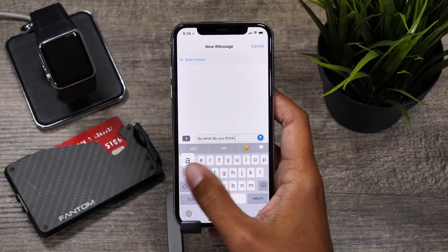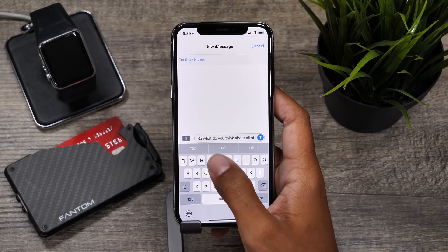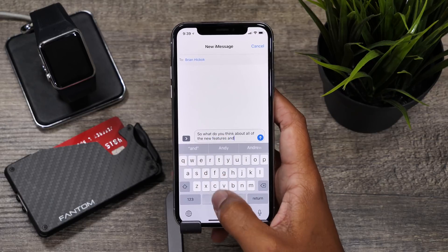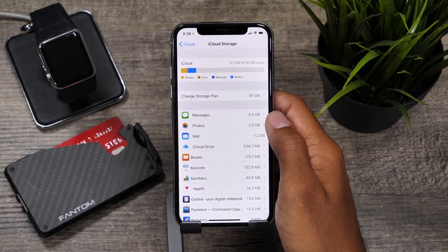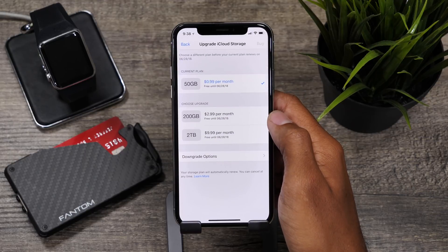The huge benefit this feature brings to users is the ease of viewing and storing iMessages on iCloud, so in case your device is lost or inaccessible you still have your iMessages, which are obviously very important to most of us. One thing to note is that it does take up a lot of memory, especially if you are a heavy iMessager, so you might want to consider upgrading your iCloud storage to accommodate for that.